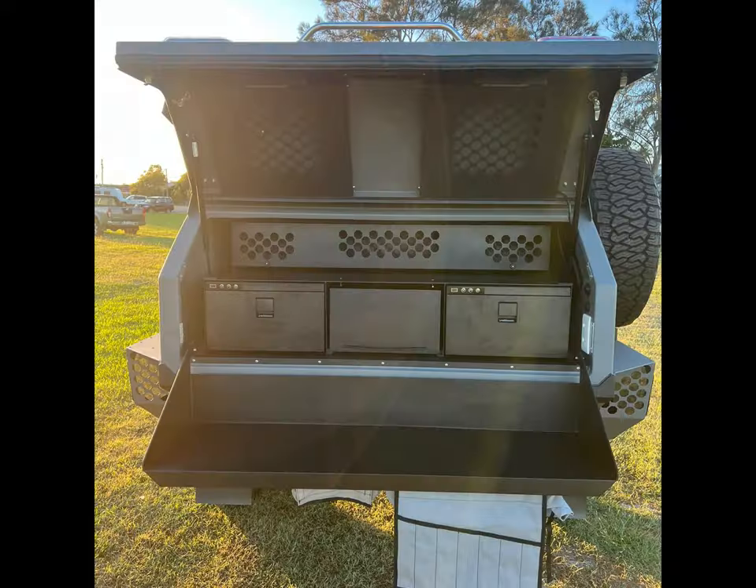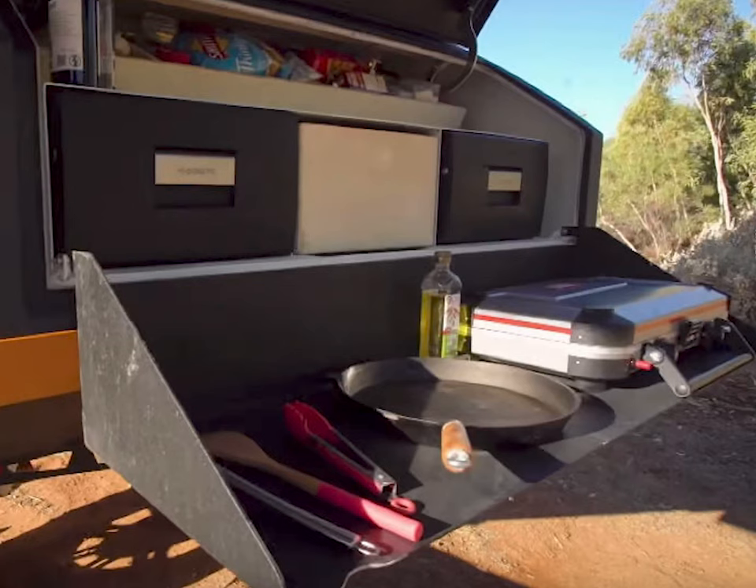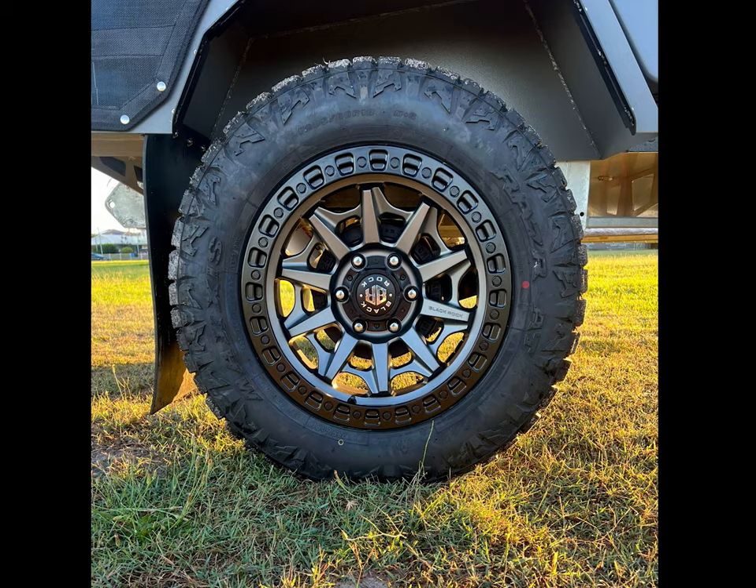The kitchen offers ample fridge space with two 30-liter isotherm fridge-freezer drawers to keep the food nice and fresh and the drinks cold and crisp.